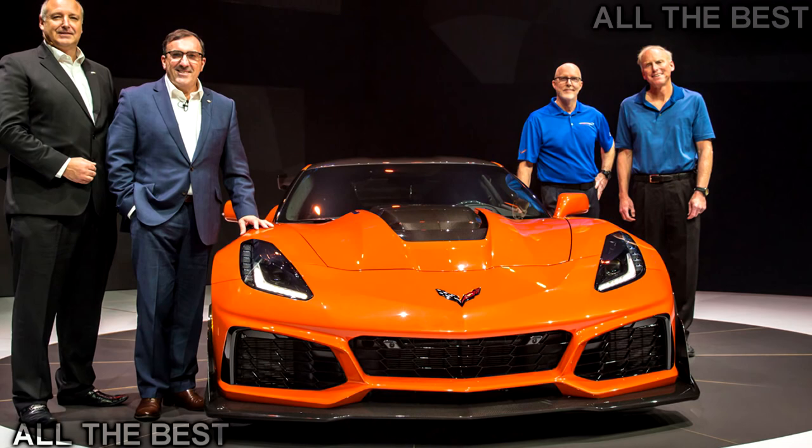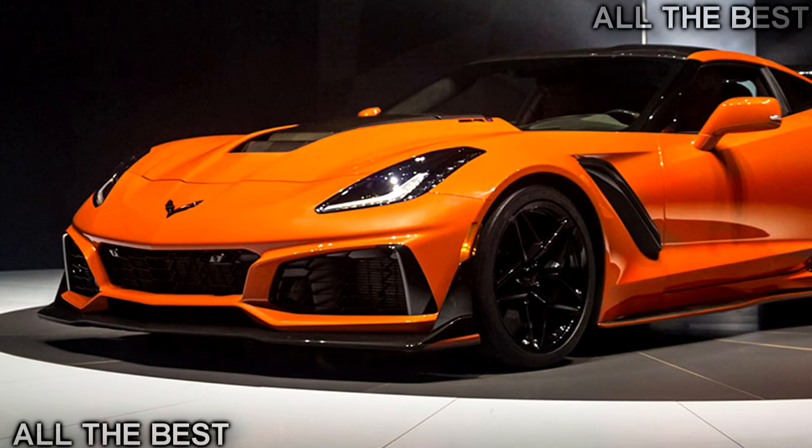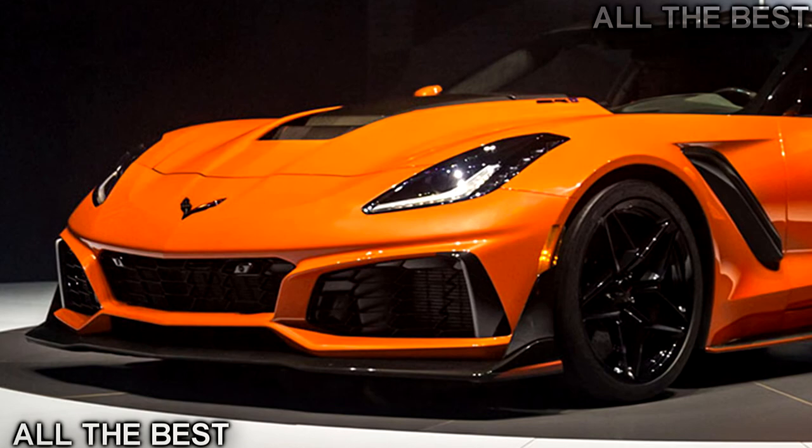Even though the new ZR1 has a top speed of more than 210 miles per hour, the Z06 and Camaro ZL1 still corner the market on crazy. General Motors chose Dubai for the global premiere of the last celebration of the C7 generation Corvette and the return of the ZR1 crown, last applied to the C4 in 1990 and C6 in 2009.